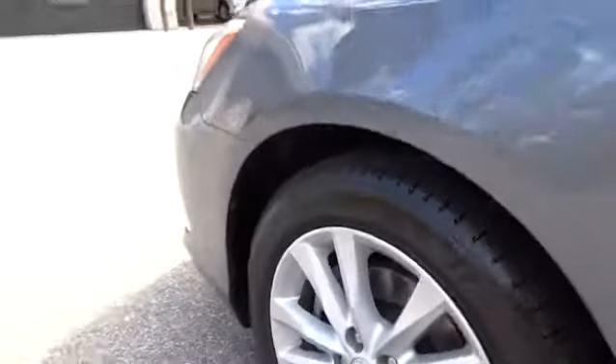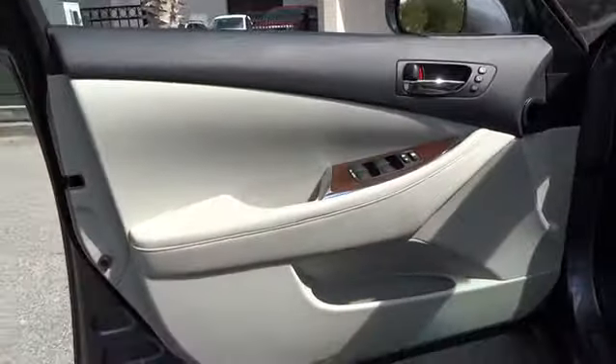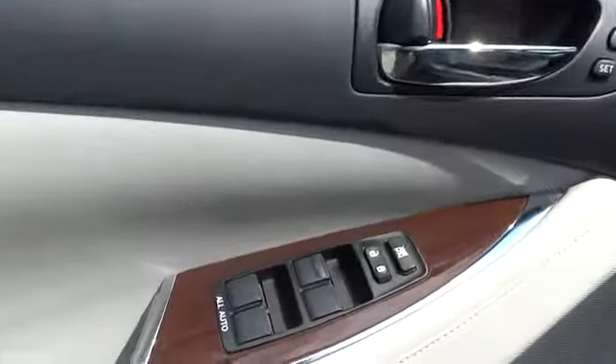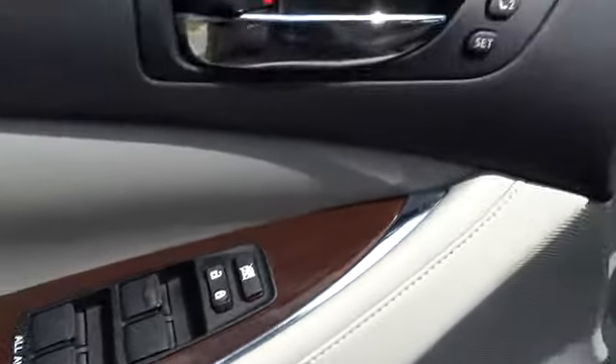Navigation system, CD changer, power passenger seat, air conditioning, four-wheel ABS, driver airbag, power steering, adjustable steering wheel, driver lumbar, keyless start.